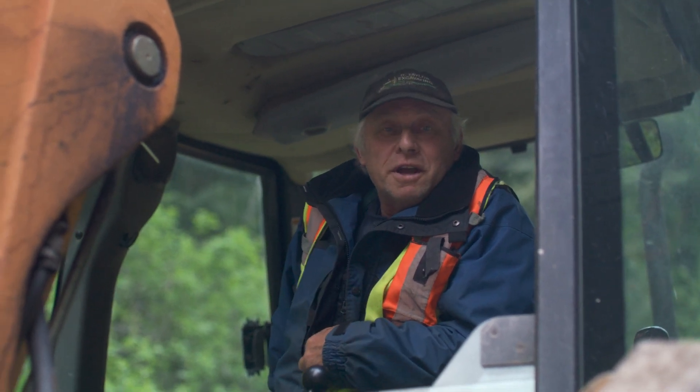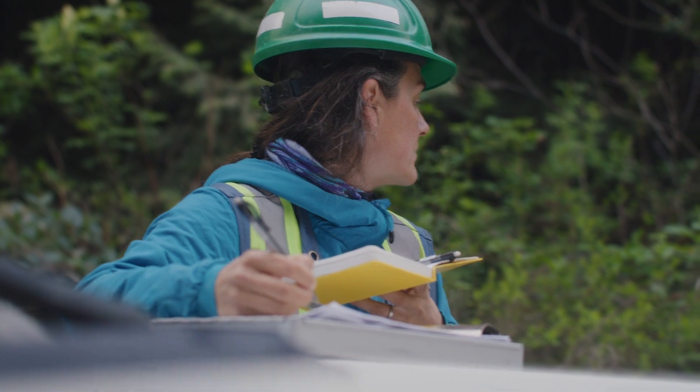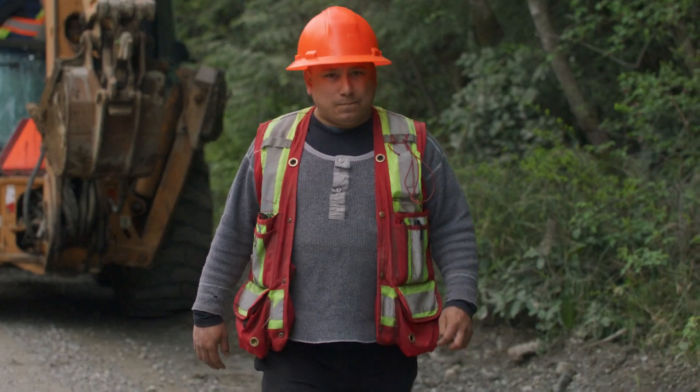We're just doing soil analysis and checking for plant life. Biologists are just doing a sweep right now just to check and see what we got. We're going to be working our way from Banfield all the way into Port Alberni.